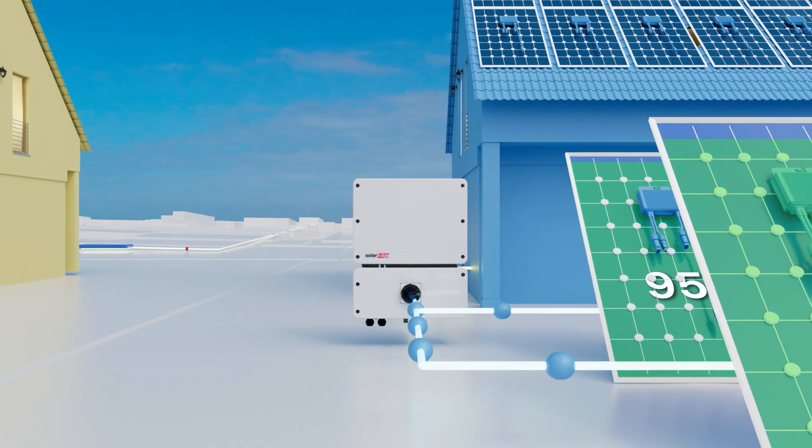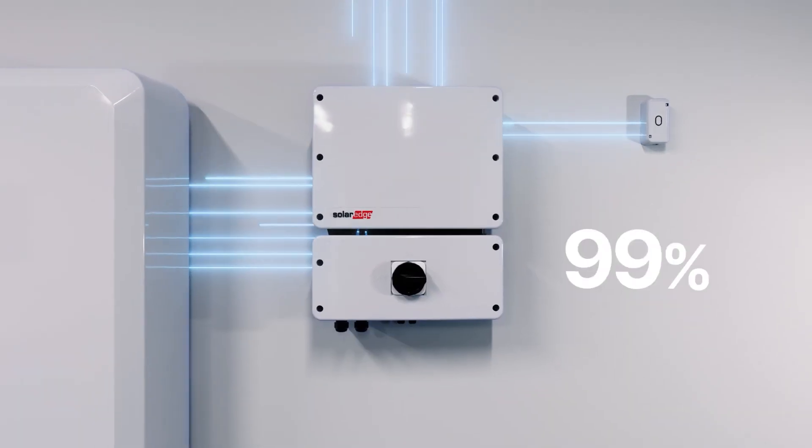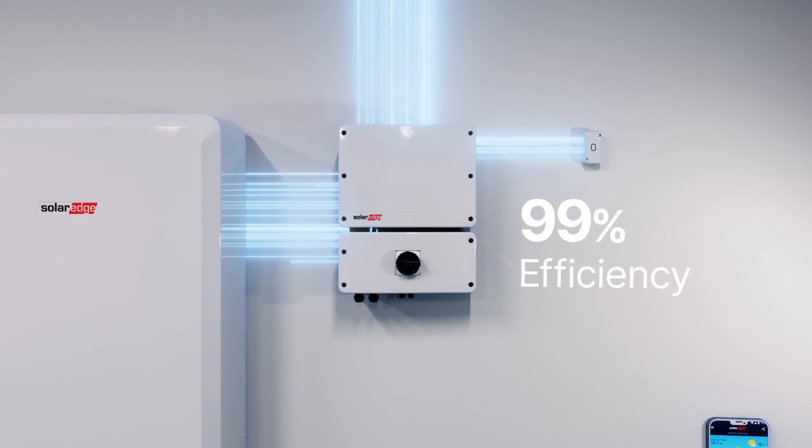They're all connected to a high-efficiency SolarEdge home hub inverter that's DC-coupled and 99% efficient. What does it all mean?